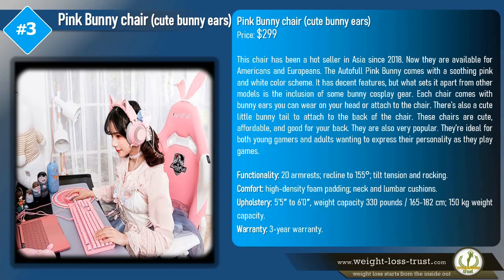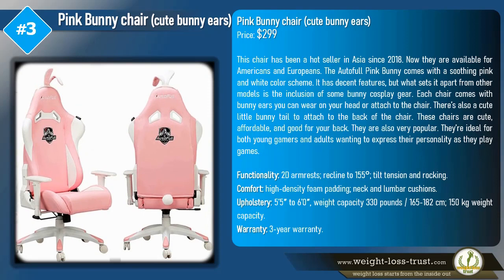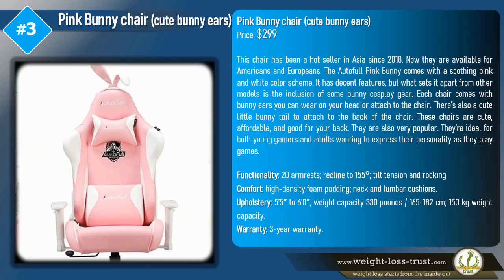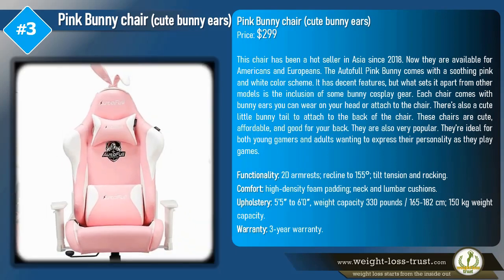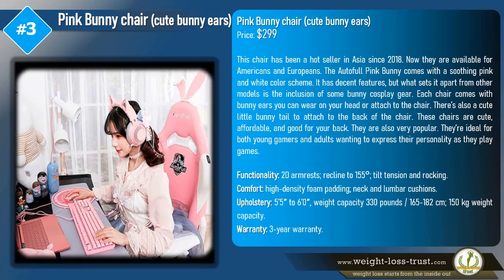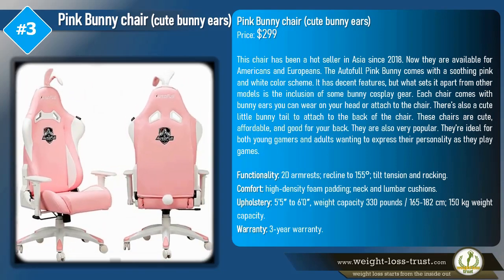The Pink Bunny Chair with cute bunny ears is priced at $299. This chair has been a hot seller in Asia since 2018 and is now available for Americans and Europeans. The AutoFull Pink Bunny comes with a soothing pink and white color scheme. It has decent features, but what sets it apart is the inclusion of bunny cosplay gear. Each chair comes with bunny ears you can wear on your head or attach to the chair, plus a cute little bunny tail to attach to the back.